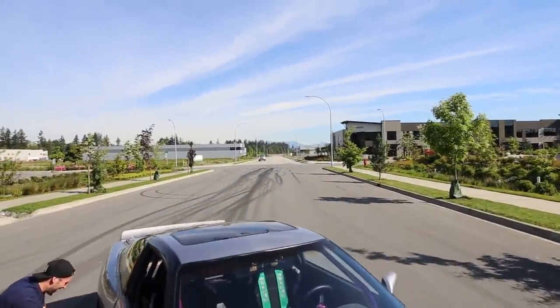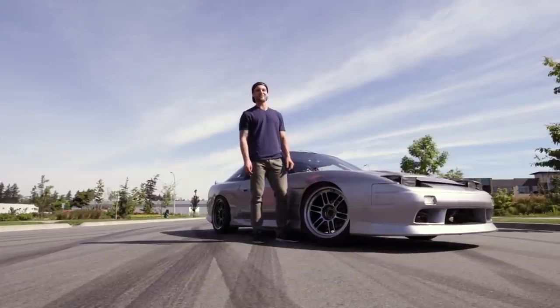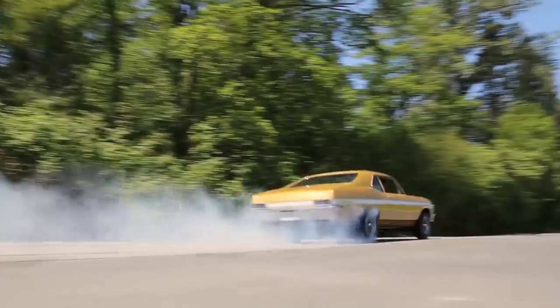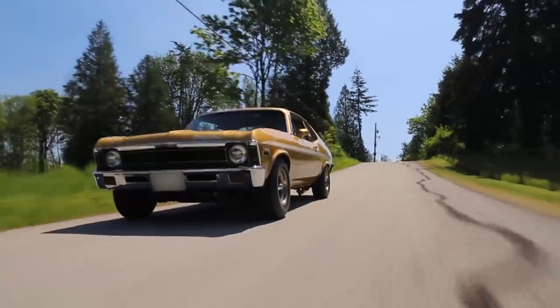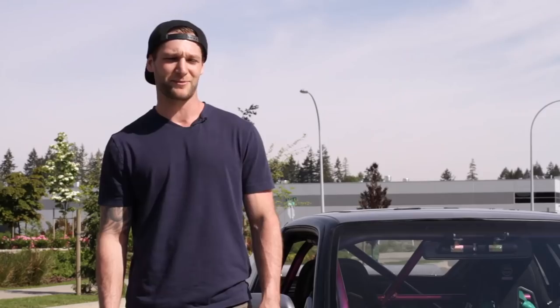Hey guys, my name is Jeff and this is my awesome 240 that I've been building for about a year and a half. I started off in the domestic scene with my Chevy Nova, as you probably saw in yesterday's video. I've always been a muscle car lover at heart and I just wanted to change it up a little bit from naturally aspirated V8s to inline-six turbocharged.